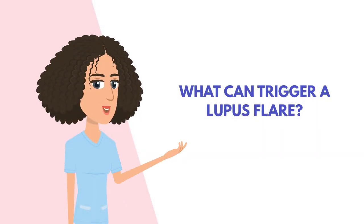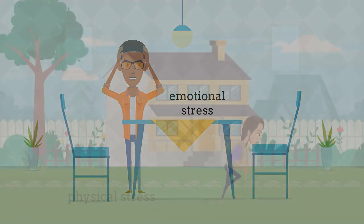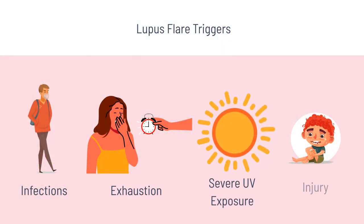So what can trigger a lupus flare? Triggers include emotional stress, physical stress, infections, exhaustion, severe UV exposure, or injuries.